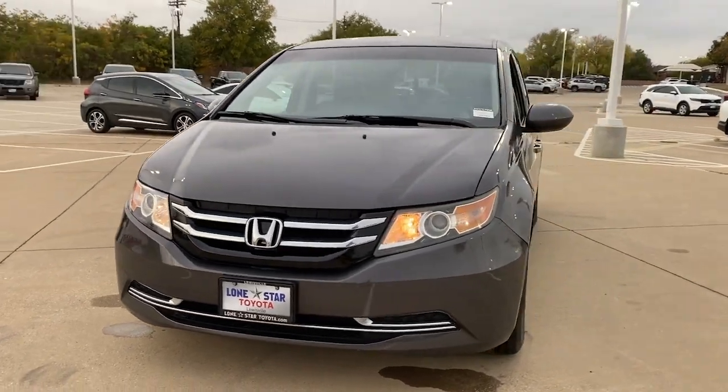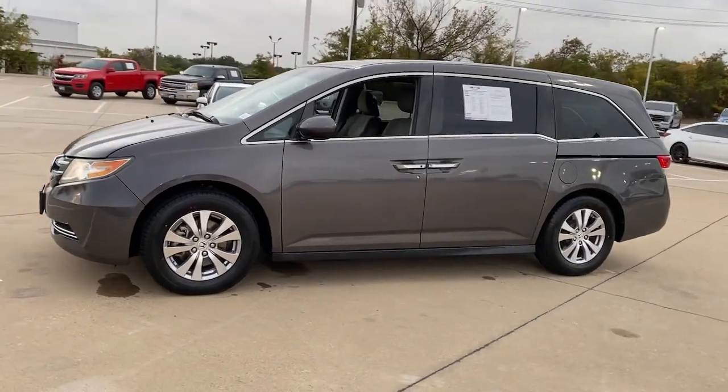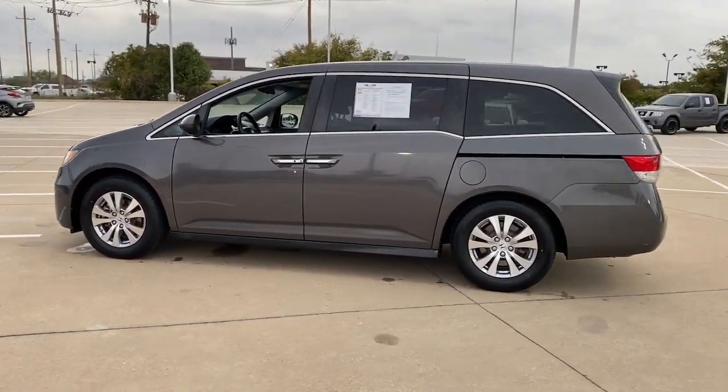Get into the 2014 Honda Odyssey. With less than 120,000 miles on the odometer, this vehicle stands out from the rest.